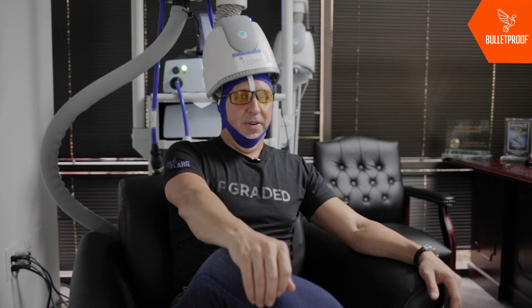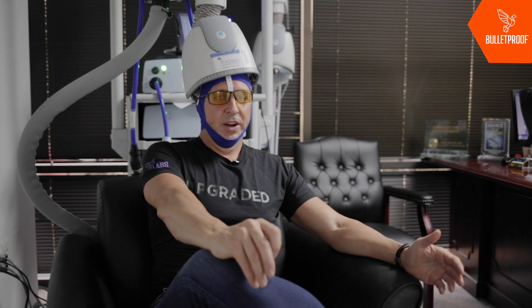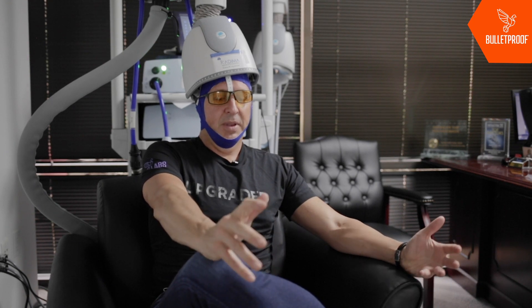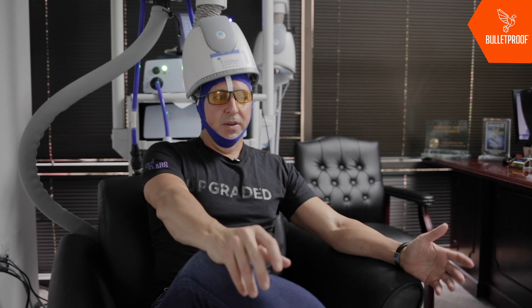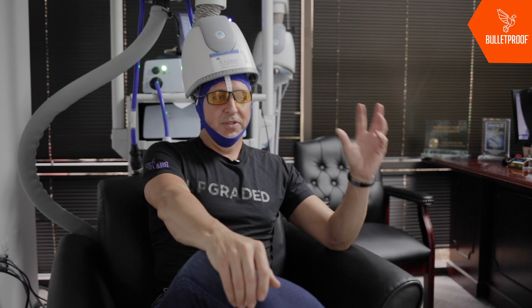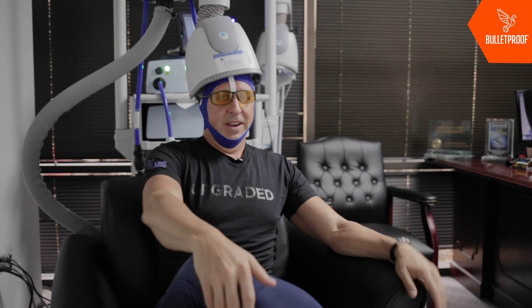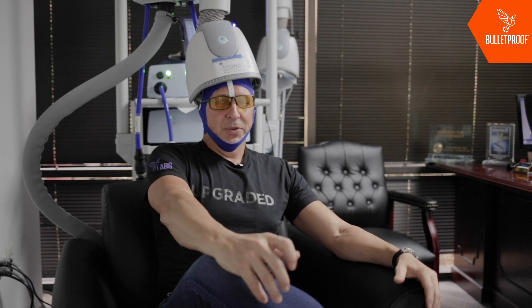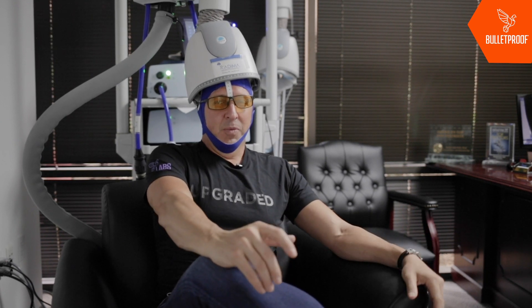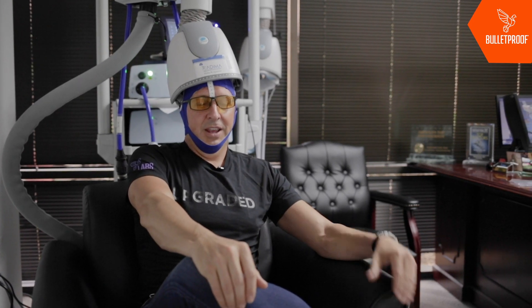Just finished my first TMS treatment with Dr. Feifel — we stimulated my dorsolateral prefrontal cortex, also measured as PFC. When we did it, it felt pretty weird, like a little bit of scrunching in my scalp, and I felt my energy shift upwards a little bit. Now, a couple minutes later, I'm feeling happier, sort of like this is going to be a really good day — a little bit more in the zone. Different than before, in a good way. I can imagine doing this on a daily basis would be powerful.